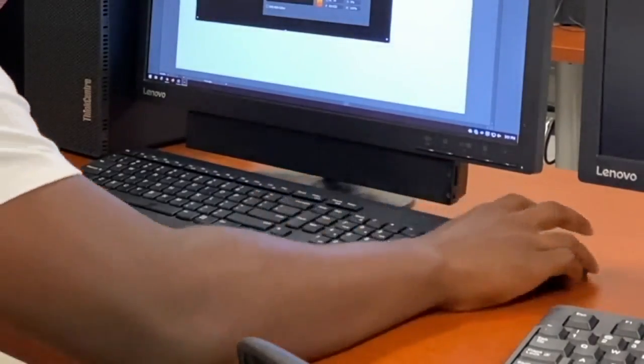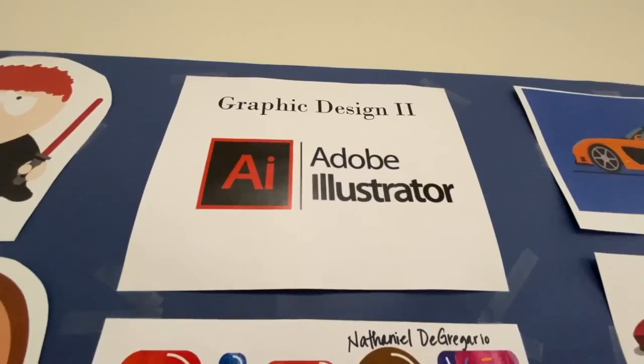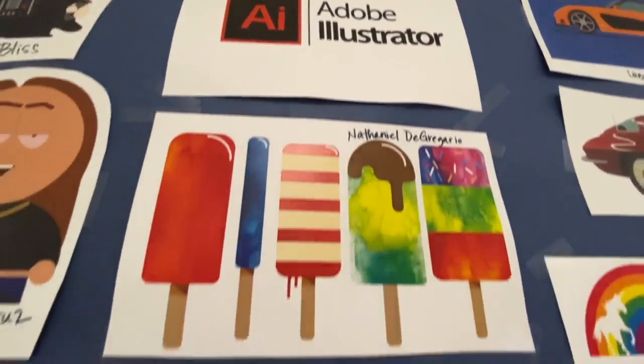It looked complicated at first, but after a while I got used to it — the shortcuts, what to use and when to use it. Students use software like Adobe Photoshop and Adobe Illustrator.